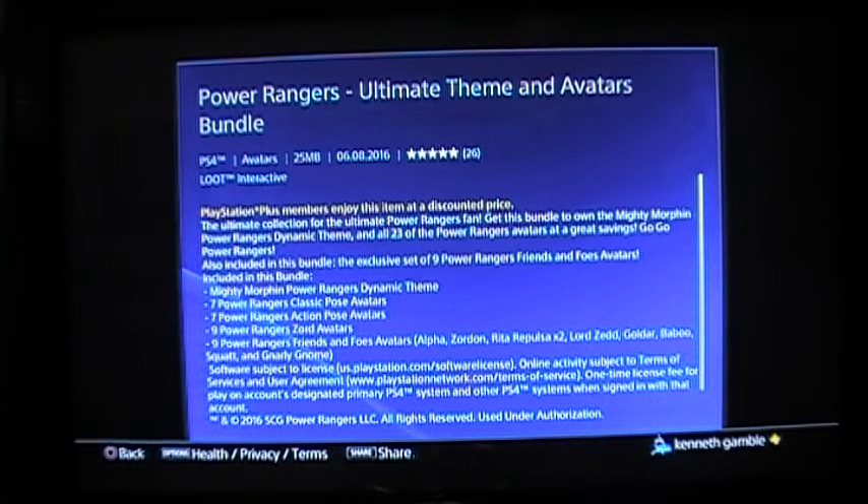The ultimate collection for the ultimate Power Rangers fan — yeah, that's me, and probably a whole bunch of other people. Get this bundle to own the Mighty Morphin Power Rangers Dark Mutt Theme and all 23 of the Power Rangers avatars. Also includes the exclusive set of 9 Power Ranger Friends and Foes Avatars: Mighty Morphin Power Rangers Theme, 7 Power Rangers Classic Pose Avatars, 7 Power Rangers Action Pose Avatars, 9 Power Rangers Zords Avatars, 9 Power Ranger Friends and Foes Avatars — Alpha, Zordon, Rita Repulsa, Lord Zed, Goldar, Baboo, Squatt.